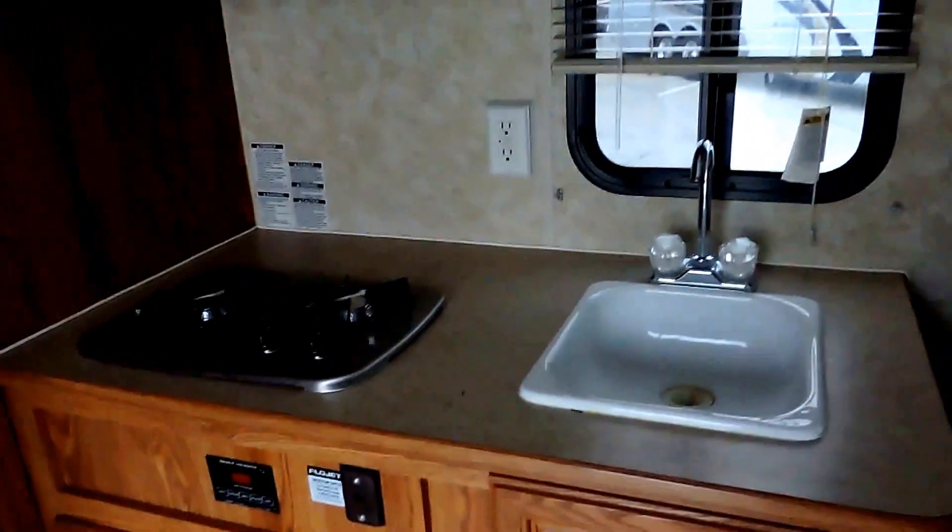In the kitchen on the left there's a pantry and a refrigerator down low — ice box. It has a double burner stove, sink, microwave, and furnace down low.